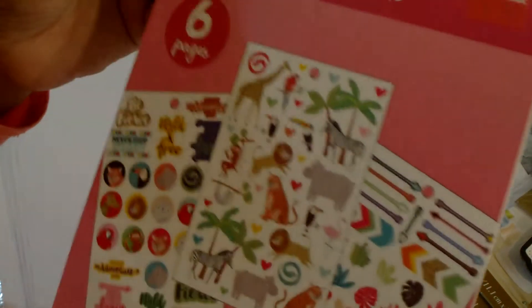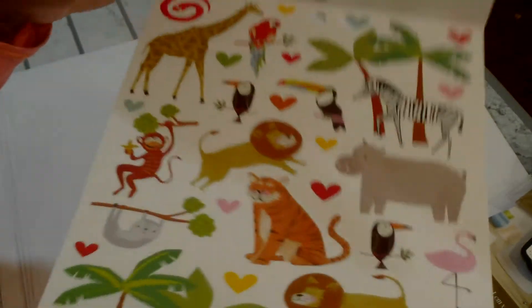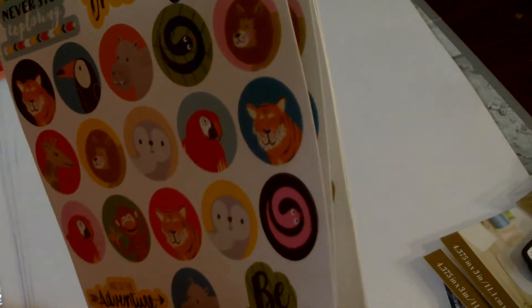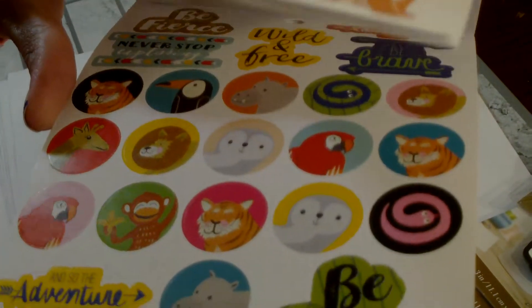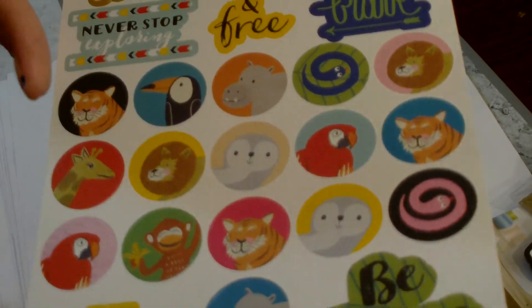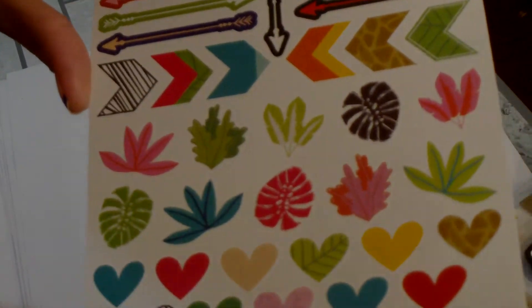The last clearance items were these Little Makers sticker books, originally $1.99 but I got four of them at $0.97 each. I picked up one with animals — different zoo animals — and there are some sentiments as well. This would be great for scrapbook layouts, planner layouts, card making, pocket letters — the possibilities are limitless. I got that one for $0.97.